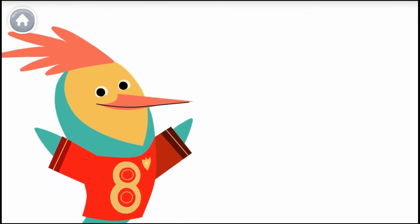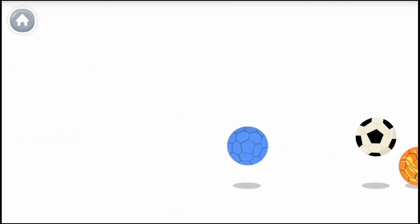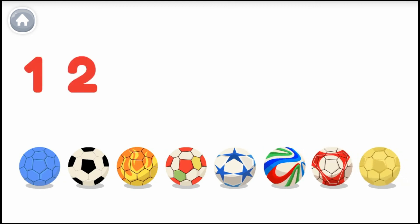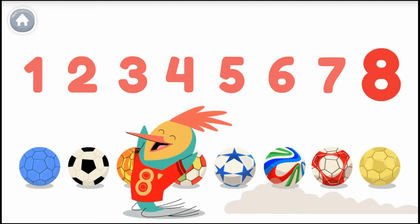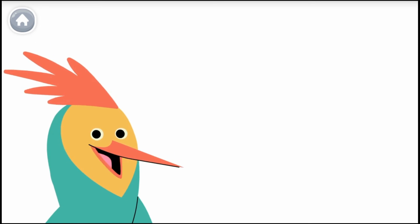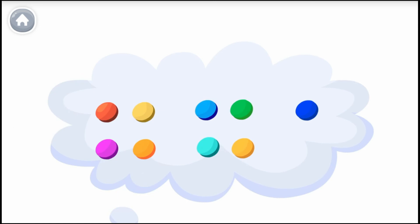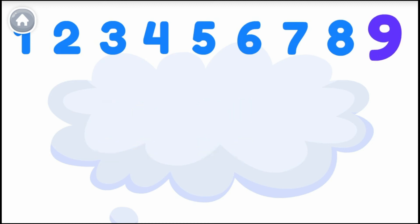I'm a soccer star. This is the number eight. Let's count out loud — remember the last number you say is the number of soccer balls. One, two, three, four, five, six, seven, eight. Who wants to play? Do you know what number I'm thinking about? Count the dots to find out — one, two, three, four, five, six, seven, eight, nine. The number I was thinking about was nine. Nine is a great number!